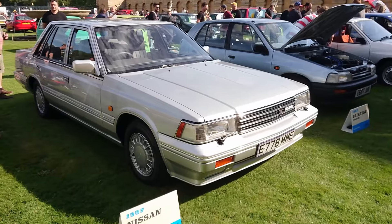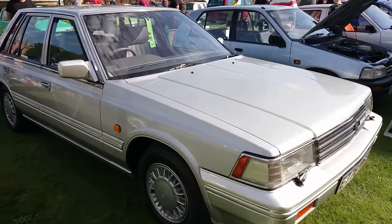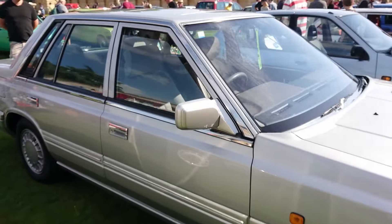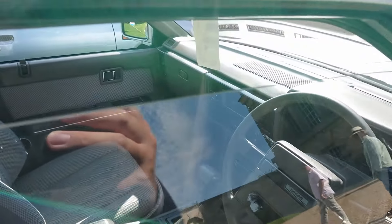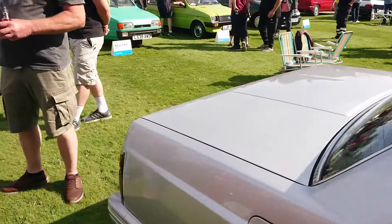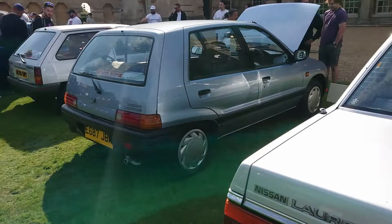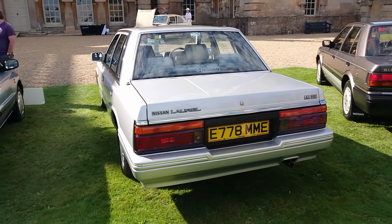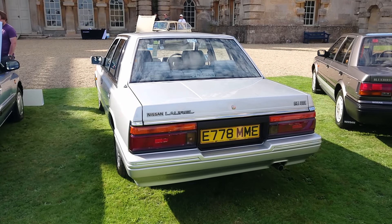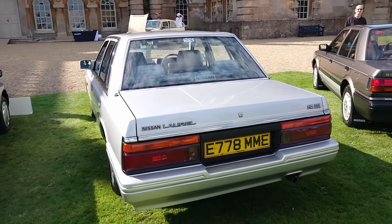1987 Nissan Laurel - the last type of Laurel they sold over here. I have actually filmed a Laurel on the channel before - not this type, the previous generation, which I think was called a C31. This is a C32, the last generation. They imported the Maxima from 1989. They weren't big sellers over here, the Laurels. But that is absolutely beautiful - it's got the 2.4 engine, the SGX. Nissan with the Laurels only sold like one or two specs at a time in this country.